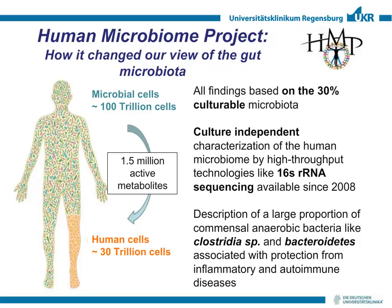We now know that 30 trillion human cells encounter 100 trillion microbial cells in the body. Most importantly, the current estimate is that we have 1.5 million metabolites from these microbial cells which interact with human cells and govern many of the physiological processes in our body.